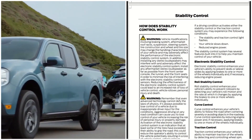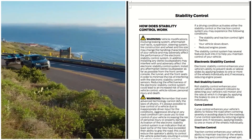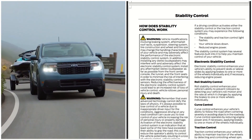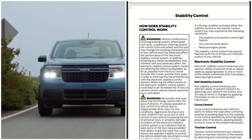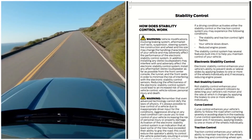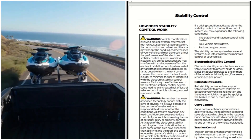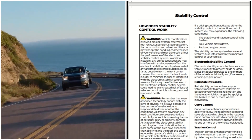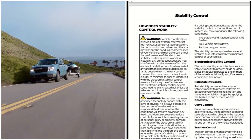The 2022 Ford Maverick stability control — how does it work? Before we get into that, let's go over some warnings. Vehicle modifications involving the braking system, aftermarket roof racks, suspension, steering system, tire construction, wheel and tire size may change the handling characteristics of the vehicle and may adversely affect the performance of the electronic stability control system. In addition, installing any aftermarket stereo loudspeakers may also adversely affect the electronic stability control system.